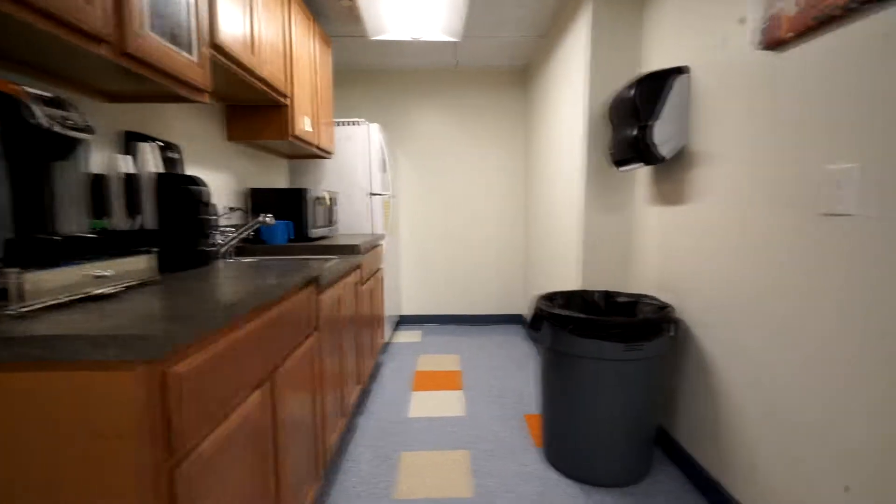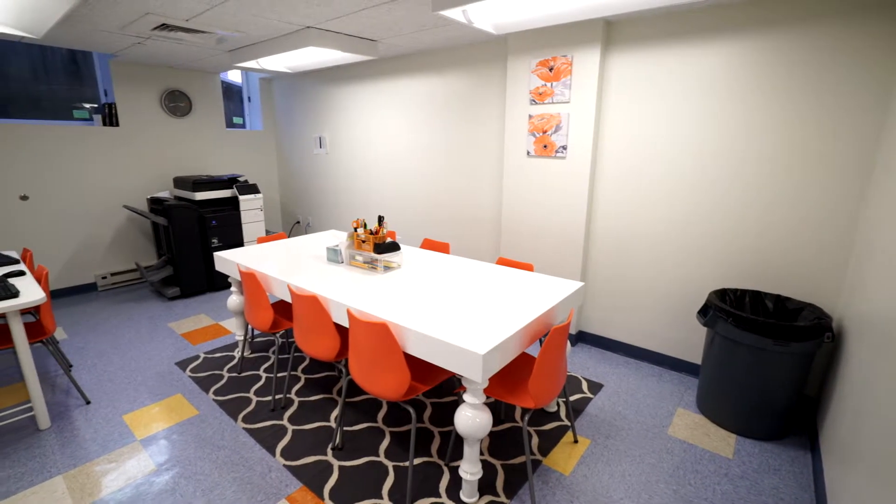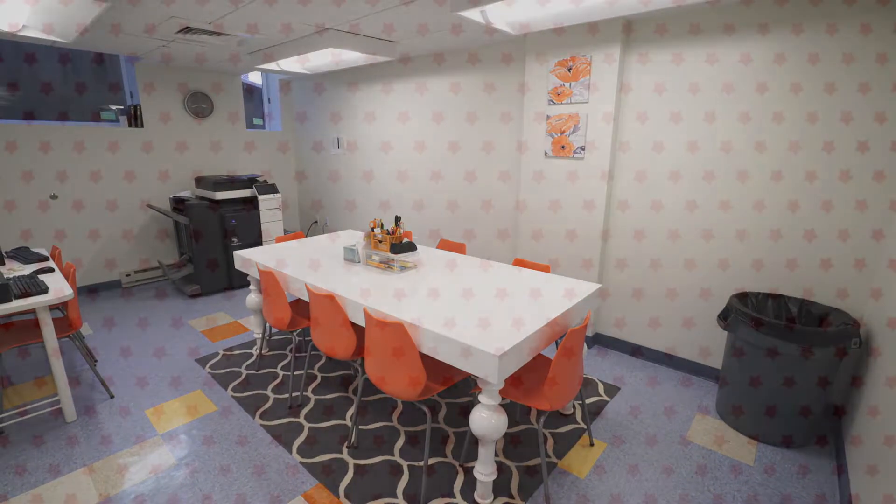Just look at this teacher's lounge. I can't wait to be a teacher at Torah School one day.